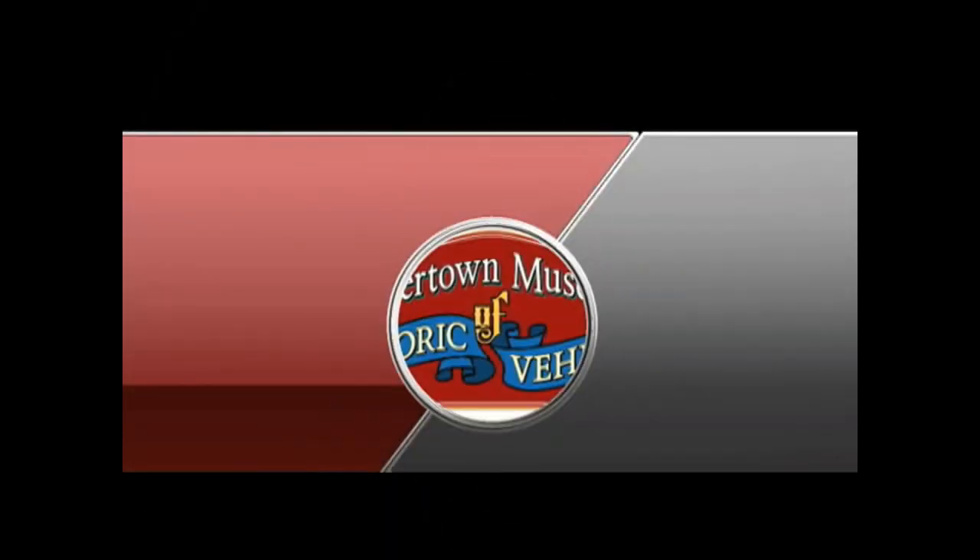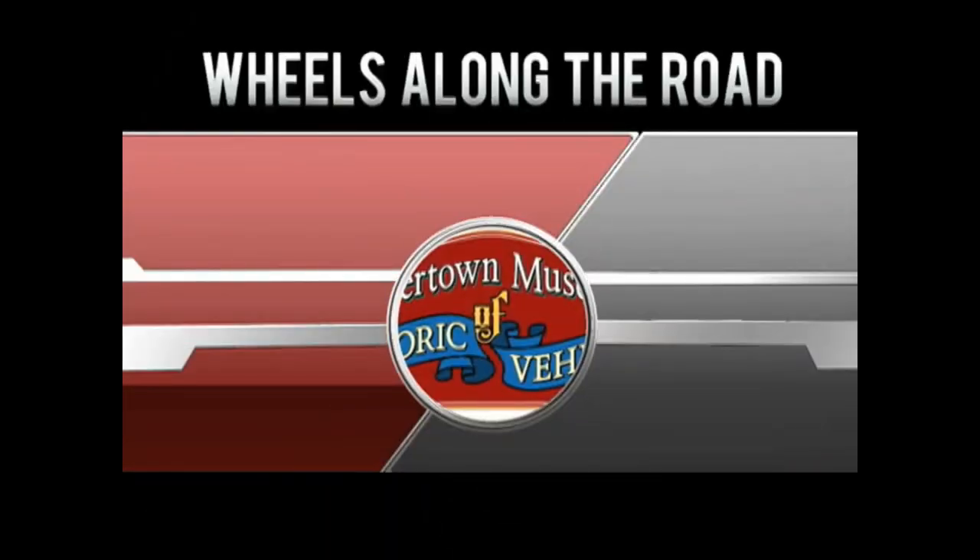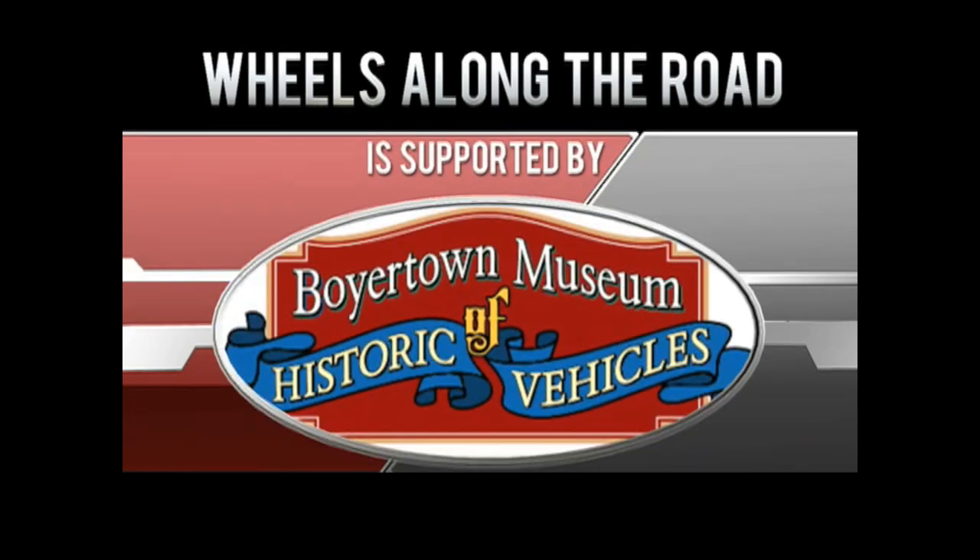We are out of time here this month. We'll be back in July with new stuff to talk about and more reminders about cool things coming up at the museum. Until then, stay safe and enjoy the beginning of your summer. We hope those summer plans include a visit to see us. Wheels Along the Road is supported by the Boyertown Museum of Historic Vehicles.